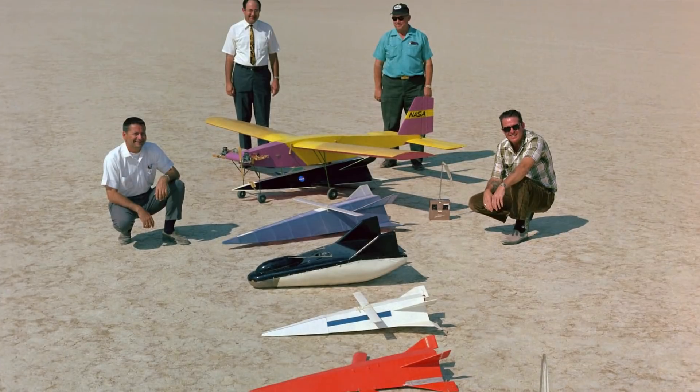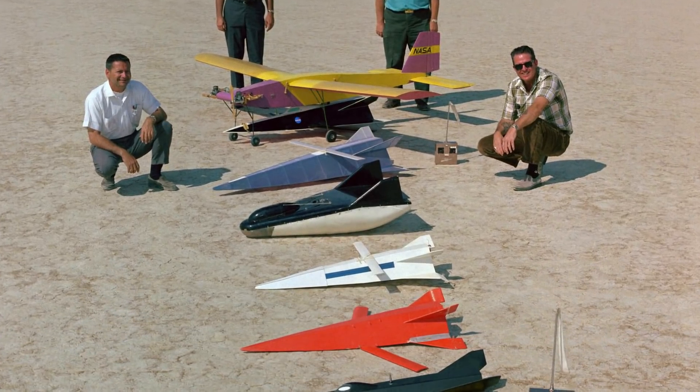It has a shorter wingspan than length, which gives it an interesting design — almost like a paper airplane.